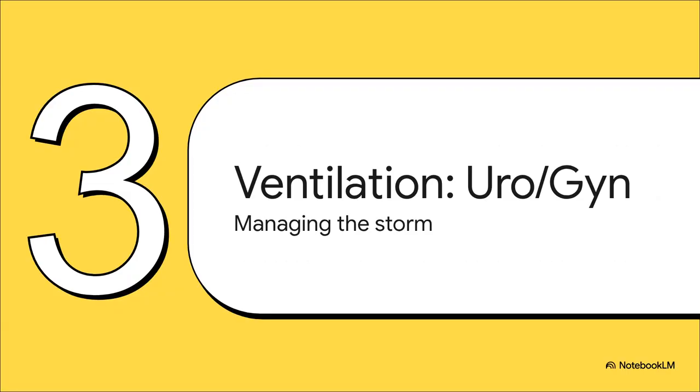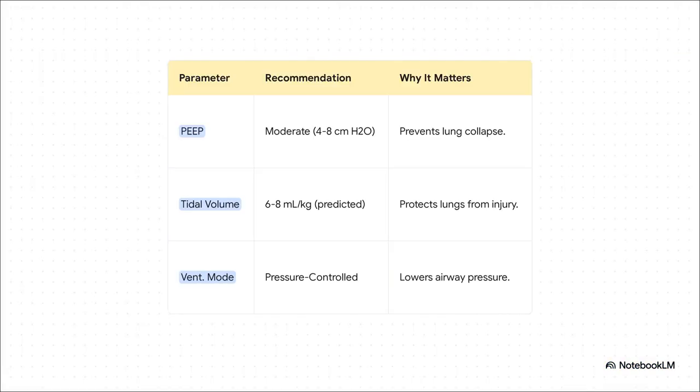So how do you manage the storm? Let's get practical and look at a common scenario: urology or gynecology surgery, where these challenges are front and center. The anesthesiologist's playbook here is all about a lung protective strategy, using a few key tools. First is something called PEEP — think of it like leaving a little bit of air pressure in the lungs at all times, which helps keep them from collapsing under all that abdominal pressure. Then they use a smaller breath, a lower tidal volume, to avoid overstretching and damaging the lungs. And they often switch to a pressure-controlled ventilation mode, which is a gentler way of delivering breaths that reduces peak pressure on the airways. It's all about finding that perfect balance.